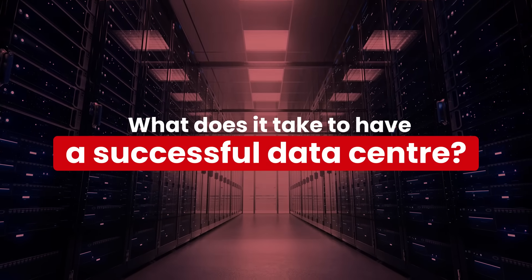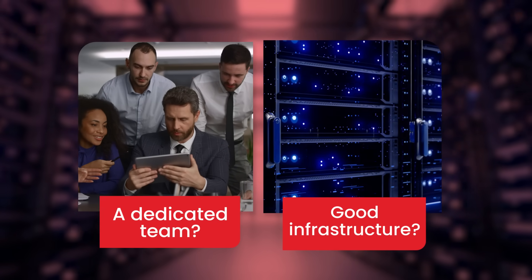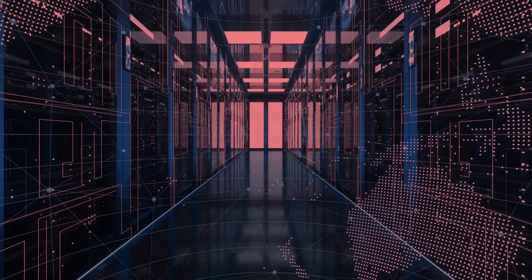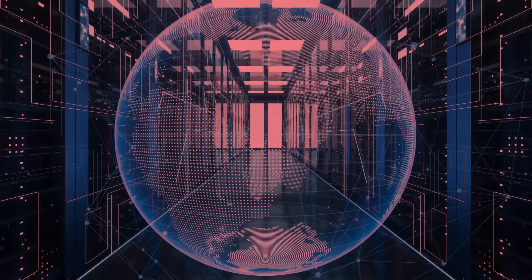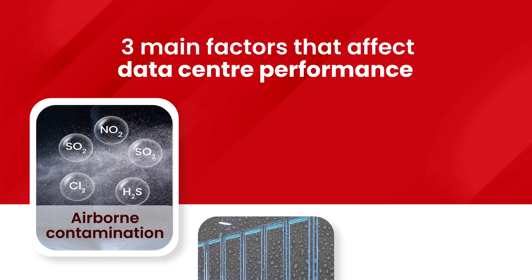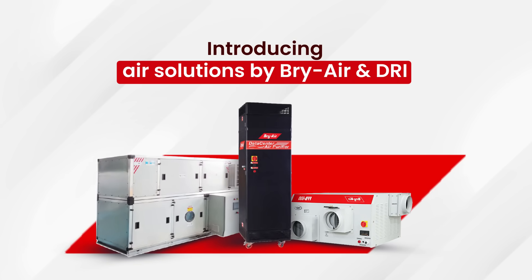What does it take to have a successful running data center? A dedicated team? Good infrastructure? There's more! Data centers that power our digital world face critical challenges like airborne contamination, humidity, and the need for efficient air infiltration. Let's explore these issues and innovative solutions from BriAir and DRI.